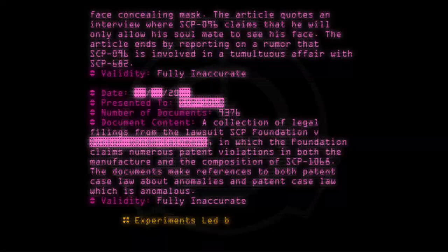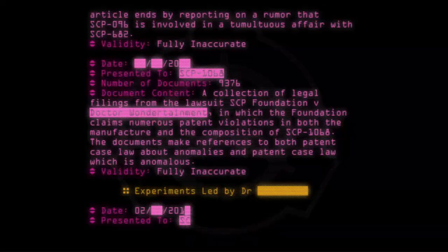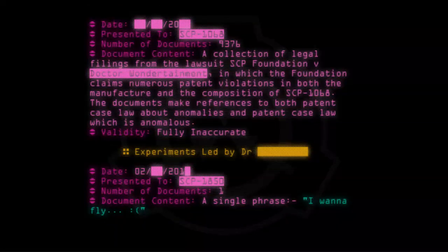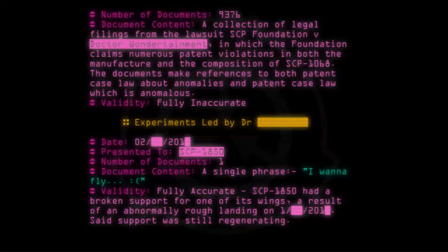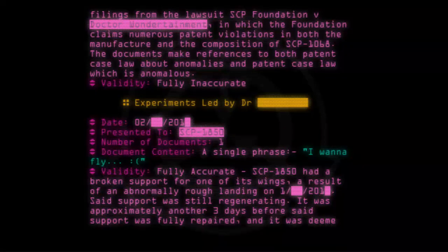Experiments led by Dr. [REDACTED]. Date: [02/--/20--]. Presented to: SCP-1850. Number of documents: 1. Document content: A single phrase — 'I wanna fly.' Validity: Fully accurate. SCP-1850 had a broken support for one of its wings as a result of an abnormally rough landing. Said support was still regenerating; it was approximately another three days before said support was fully repaired and it was deemed fit for flight.